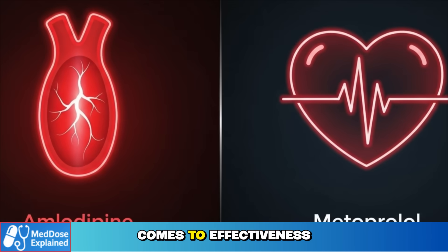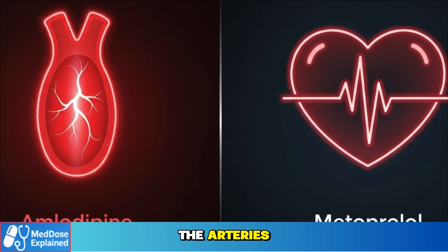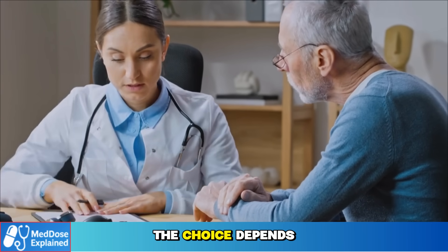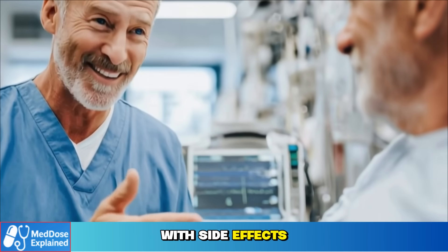When it comes to effectiveness, both drugs are proven. Amlodipine mainly relaxes the arteries. Metoprolol mainly slows the heart. And for seniors, the choice depends not just on lowering blood pressure.